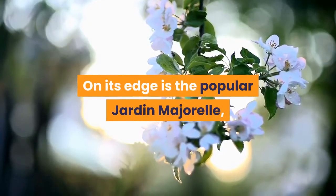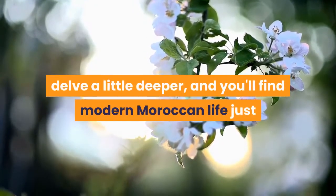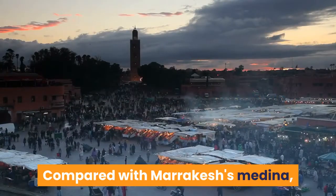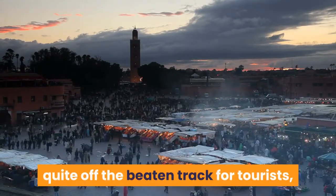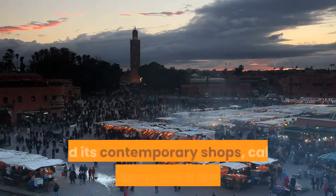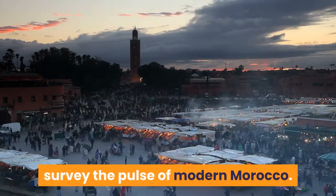On its edge is the popular Jardin Majorelle, but don't just come for the gardens — delve a little deeper and you'll find modern Moroccan life just as authentic as the Medina hubbub. Compared with Marrakech's Medina, the neighborhood of Gueliz still feels quite off the beaten track for tourists, yet it has a couple of worthwhile museums, including the Musée Yves Saint Laurent, and its contemporary shops, cafés and restaurants are a good place to survey the pulse of modern Morocco.